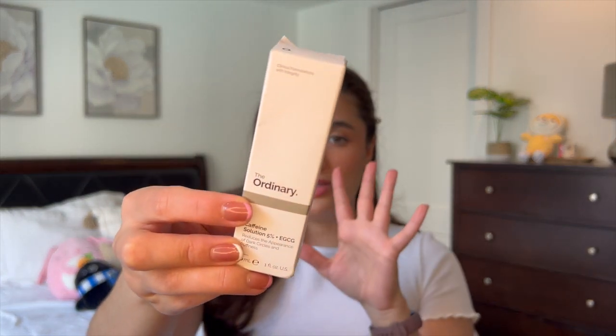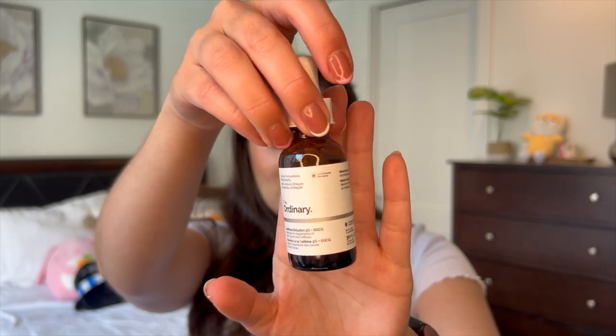The next skincare item I got is The Ordinary caffeine solution — it's an under-eye serum. I like it for the mornings because it has caffeine in it and it's supposed to reduce puffiness. I've used this before and I really loved it. I actually leave this one in the fridge and it feels so refreshing to put a couple drops under my eyes in the morning — really awakening. So I'm really excited to have this back in my collection.